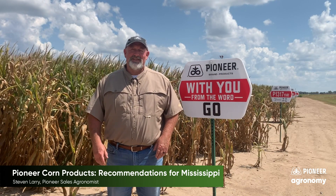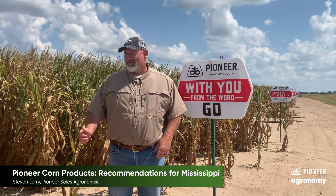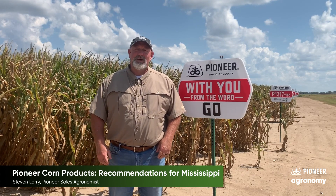Hello, Steve and Larry here today. Sales agronomist with Corteva Agriscience. I'm going to talk to you about a few of our key corn hybrids for Mississippi.